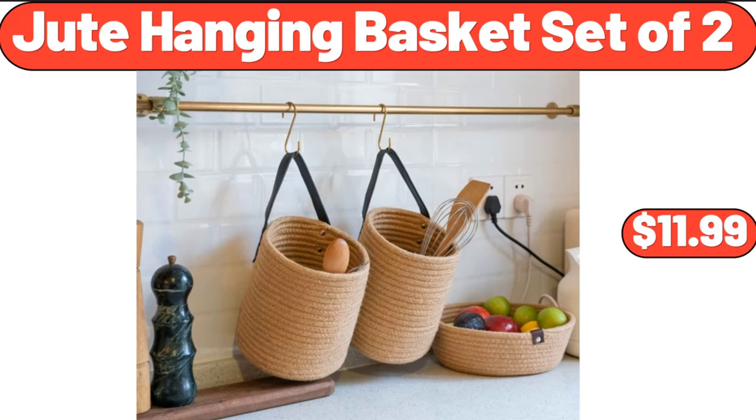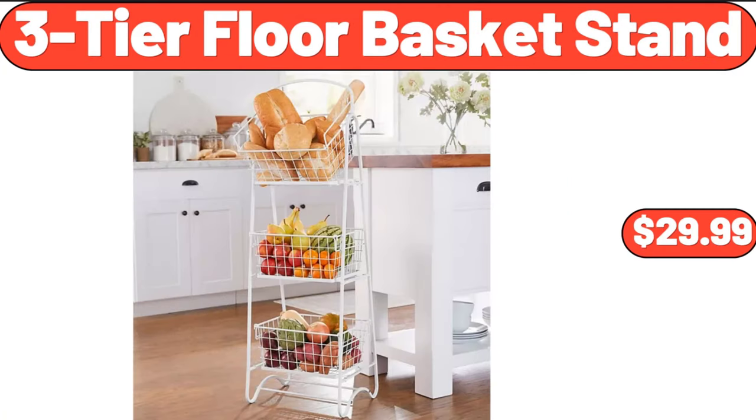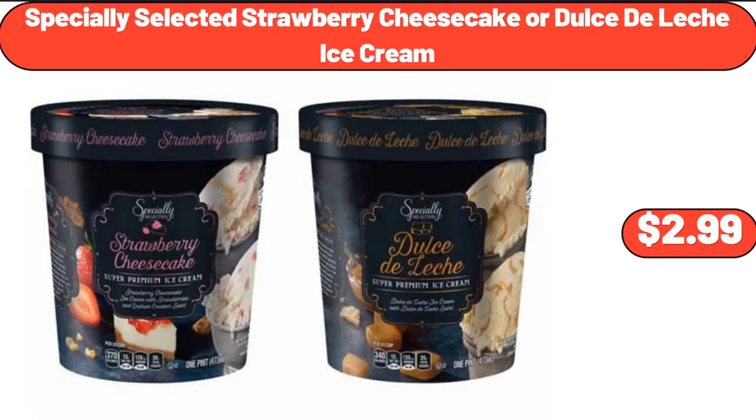Jute hanging basket set of 2, $11.99. 3-tier floor basket stand, $29.99. Specially selected strawberry cheesecake or dulce de leche ice cream, $2.99.